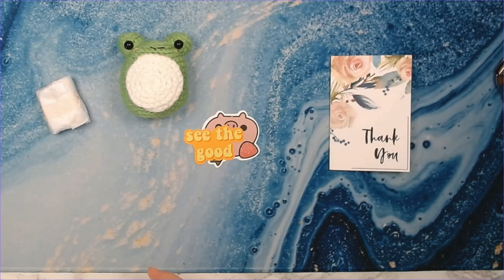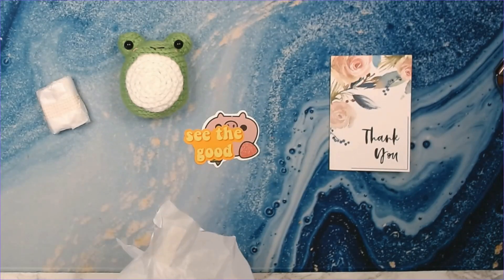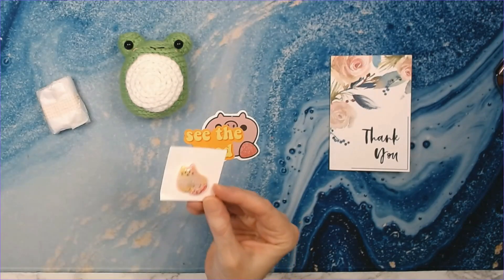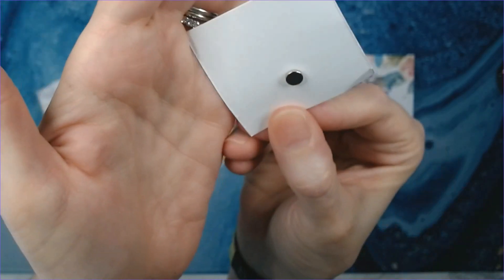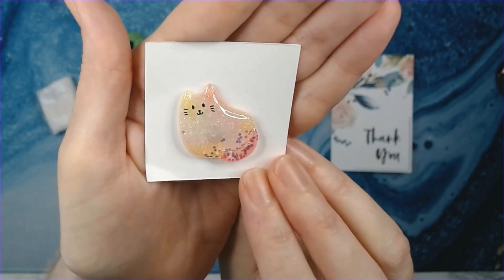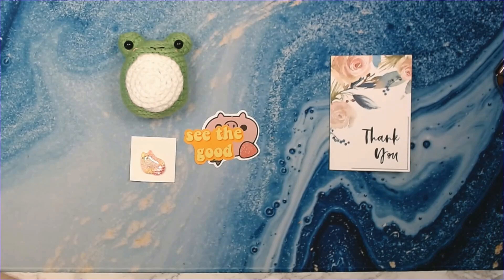This was the amigurumi frog plushie and it was seven dollars — not bad! I want to know, Randa, how long does it take for you to make one of these? And y'all know I'm a fan of kitty cats — look at that gorgeous cover minder! It's like pink and yellow — so adorable. That is a pink and yellow cat cover minder and it was four dollars.